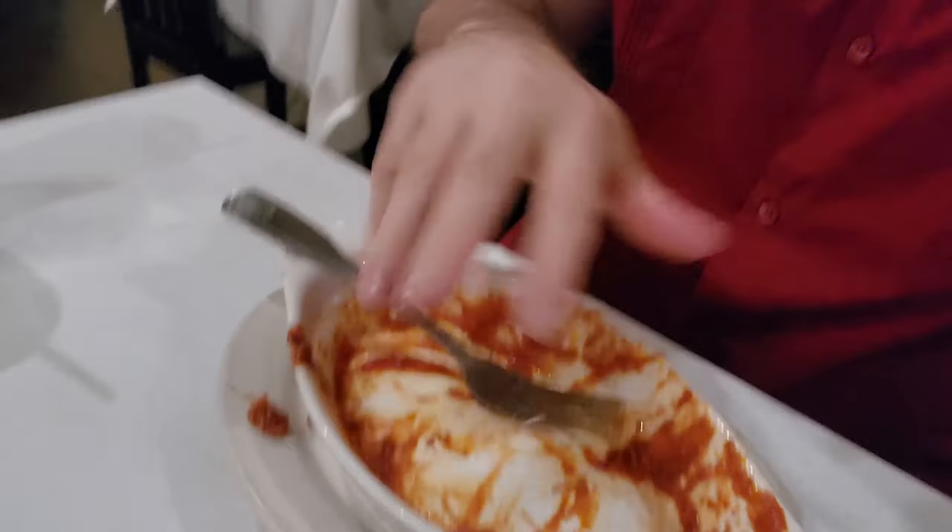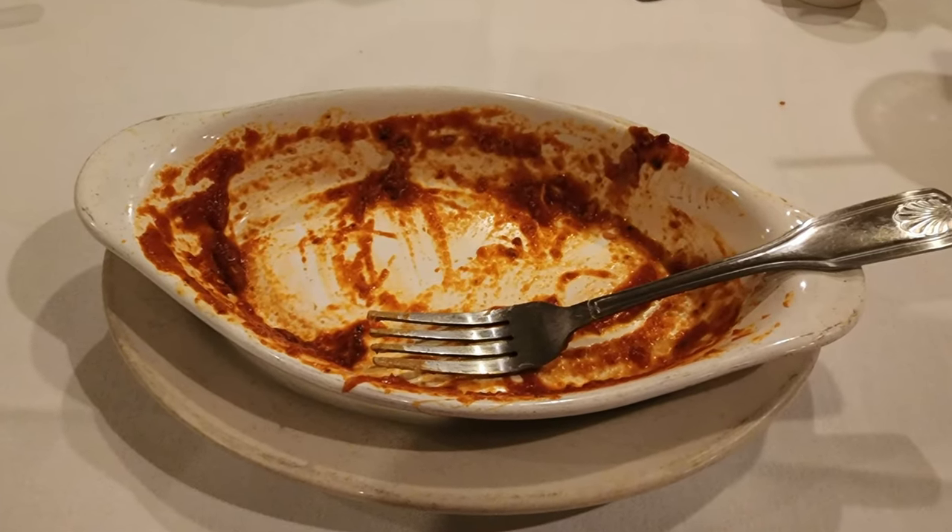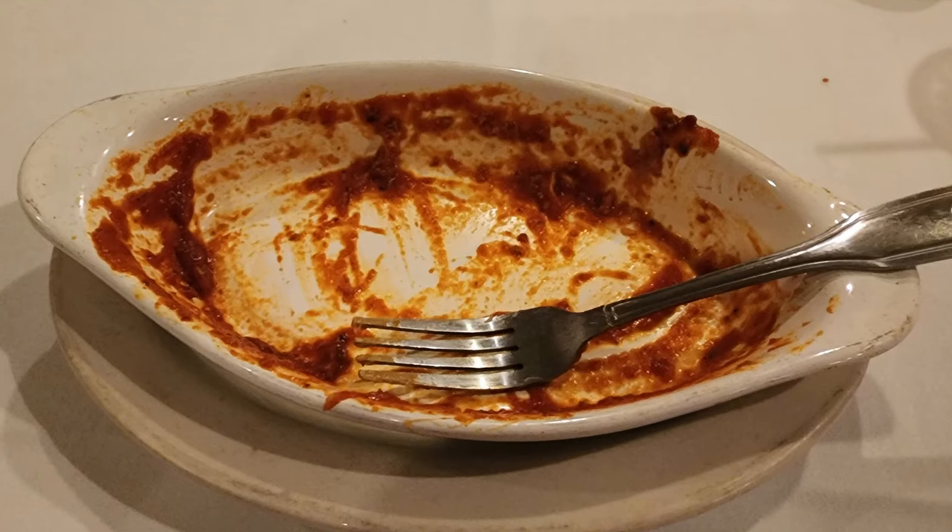Just like I totally destroyed this lasagna, go ahead and destroy that subscribe button, give this video a thumbs up, and comment below. Make sure to check out the link to my Patreon account — I do work for tips and appreciate any help.